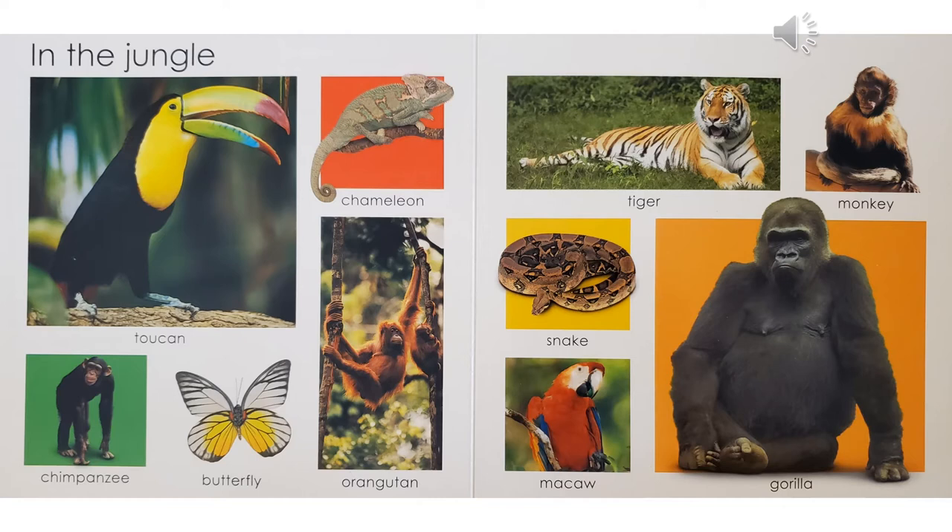I started to wonder about the difference between the gorilla, monkey, chimpanzee, and orangutan, which are all on this page. I learned that humans, chimps, gorillas, orangutans, and bonobos have larger brains, larger bodies, and they do not have a tail. Monkeys are smaller — they have thin arms, a smaller brain, many have tails, and they tend to walk on all four feet like a cat or a dog.